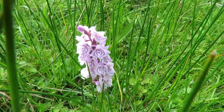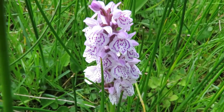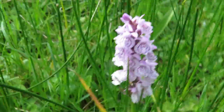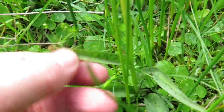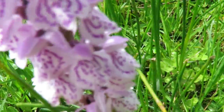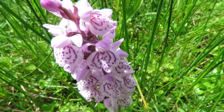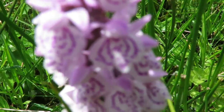This here is a heath spotted orchid. It is very closely related to the common spotted. It has these slightly spotty leaves and the flower itself is also rather spotty or even stripey.